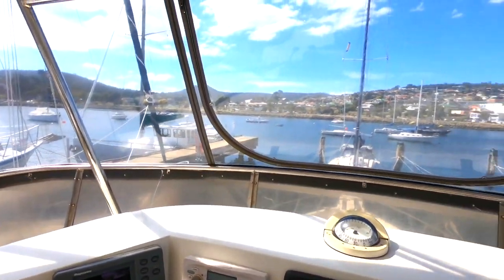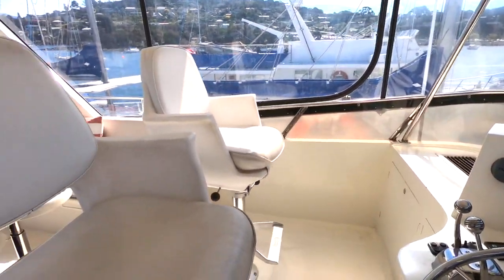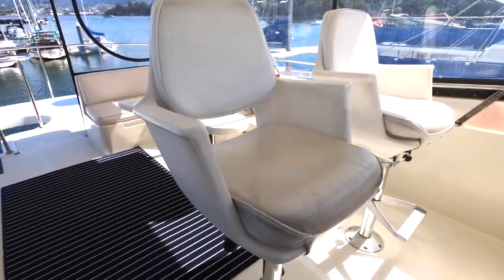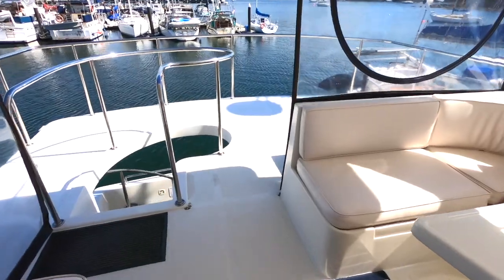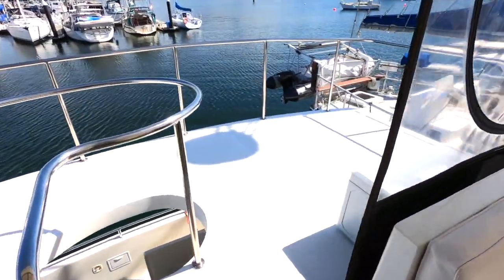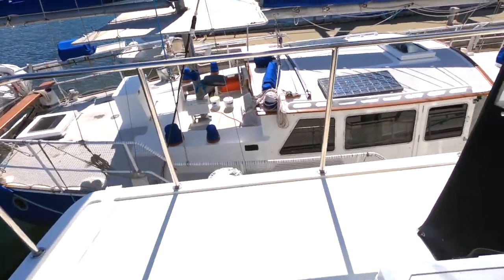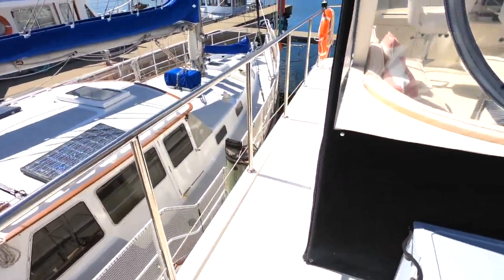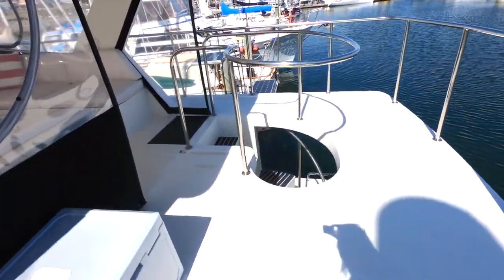The boat also features quite a unique stabilising system costing in excess of forty thousand dollars, which means the boat can be stabilised in the most aggressive seaways. It's a fantastic entertaining area and a great place for the rest of the crew to be with the helmsman underway. The aft area of the flybridge is also great for entertaining or can be used for on-deck storage.